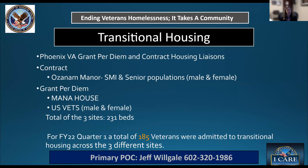Our current housing programs include a contract with Asana Manor, which serves the SMI and senior populations, male and female. We also have two grant per diem programs: MANA House, for all male veterans, and US Vets, which serves males and females. We have 231 veteran beds total between the community. For quarter one, we had 185 veterans admitted to those sites. The primary POC for that program is Jeff Wilgill.